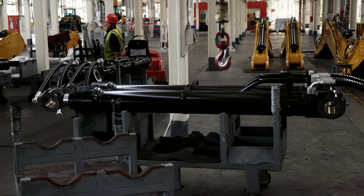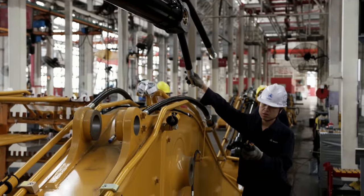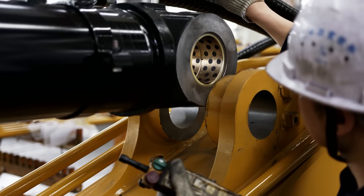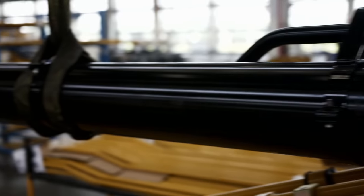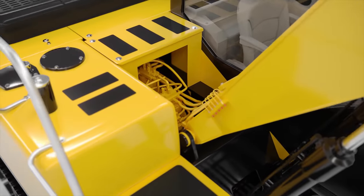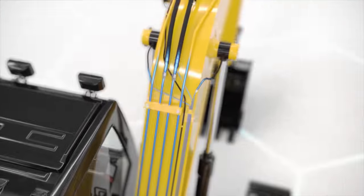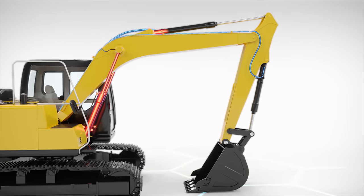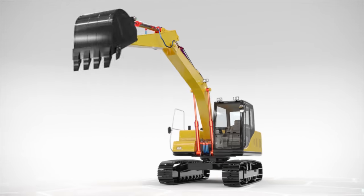Chief Engineer Xu Bin checks that hoses are installed properly. Extreme pressure additives flow through them — to withstand the immense pressure, hoses are reinforced with four to five overlapping layers of wire inside, surrounded by two plastic layers on the outside. This allows them to stretch during movements while withstanding extreme oil pressure. The correct installation of the hydraulic system is absolutely critical: when in operation, the bucket can be up to ten meters from the excavator's center of gravity, but must still be able to lift and slew one and a half tons.